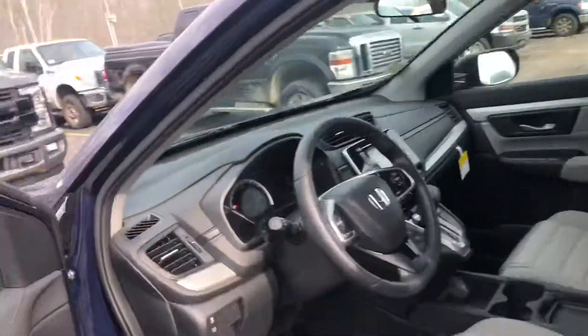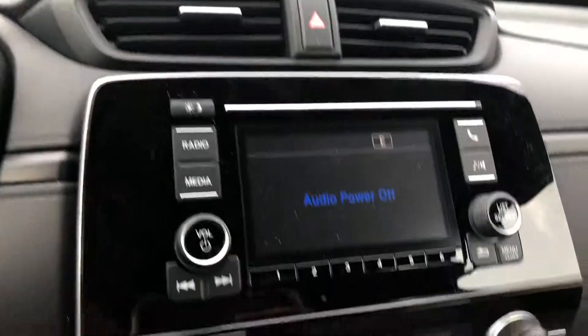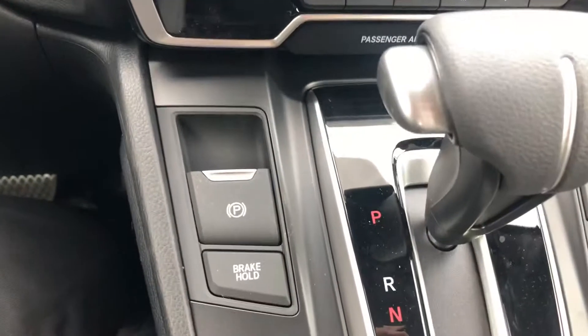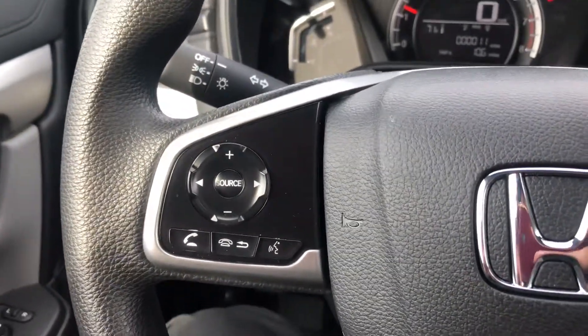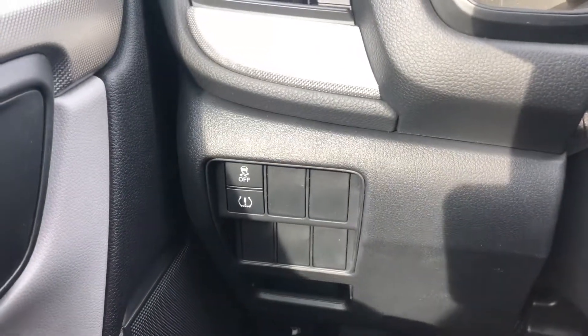It has a backup camera. Here is what your dashboard looks like. Over here is your radio, climate control, e-brake, and brake hold with your econ button. Your adaptive cruise control is right there, and phone controls for picking up a call, dropping a call, and adjusting volume. Over here is your traction control and tire pressure light.